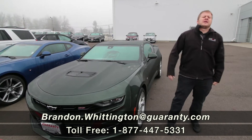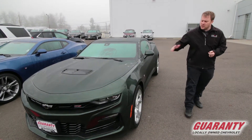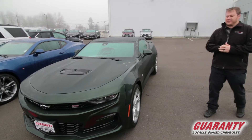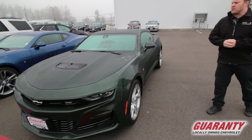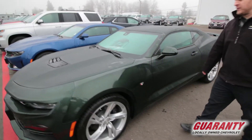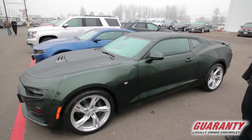Hello everyone, Brandon Whittington here at Guaranty Chevrolet. Thank you for taking the time to click on this 2020 Chevrolet Camaro SS. This is the all-new rally green metallic, just a beautiful new color for 2020, and when that sun comes out there's lots and lots of metallic in that paint.